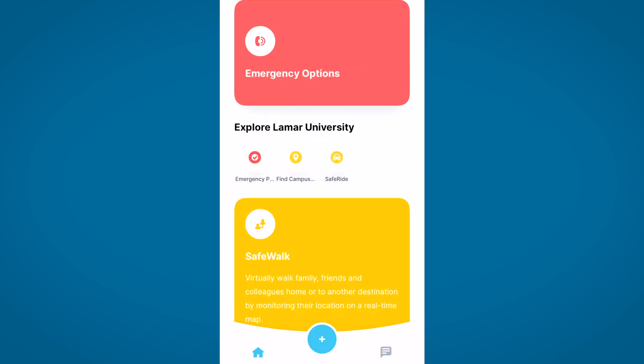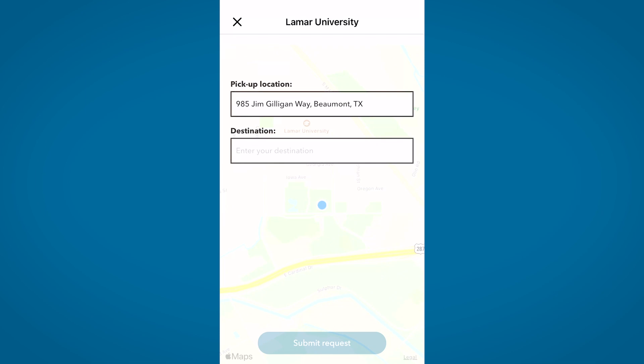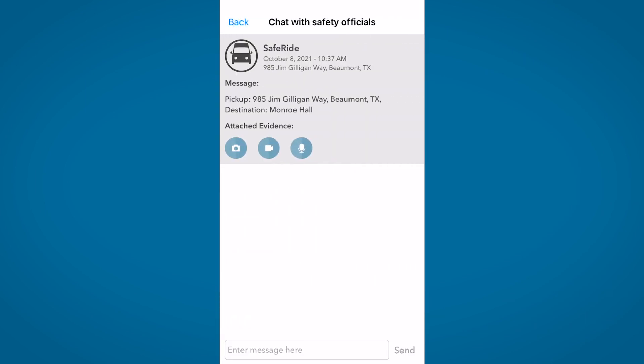A few of the smaller buttons on the main screen include a SafeRide feature. SafeRide allows students, faculty, or staff to request a ride from LUPD. You'll input the information and they can pick you up and drop you off at another point on campus. Remember, SafeRide is not an on-campus taxi service, but a program that provides a safe escort for individuals that feel uncomfortable walking alone at night.